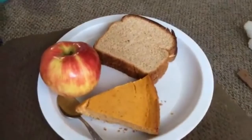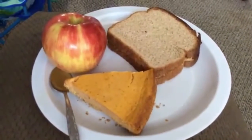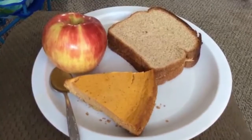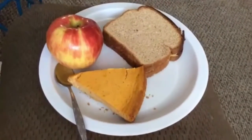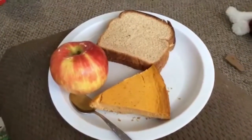For lunch today I had a peanut butter sandwich, an apple, and a slice of pumpkin cheesecake — because it was sitting in my fridge and it was the last piece, and I was like, you know what, I'm just gonna eat it, get it out of my fridge. I'm not very good with lunches, but this is what I ate today.